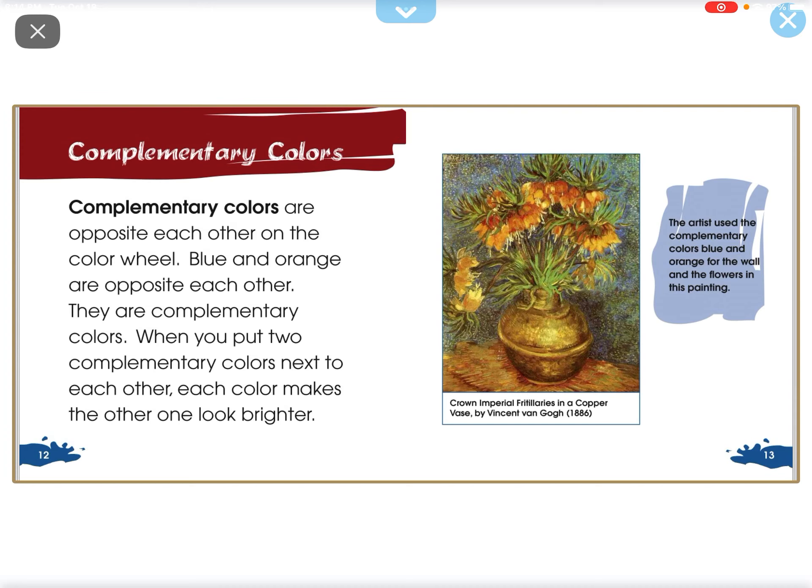Complementary colors are opposite each other on the color wheel. Blue and orange are opposite each other — they are complementary colors. When you put two complementary colors next to each other, each color makes the other one look brighter.